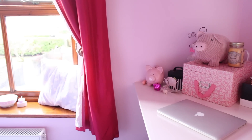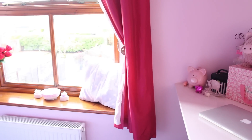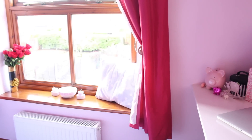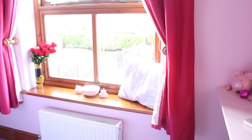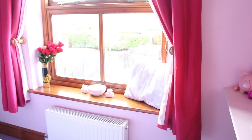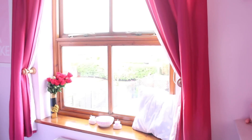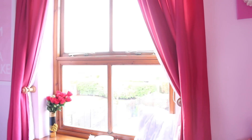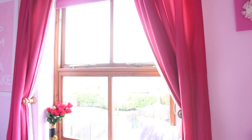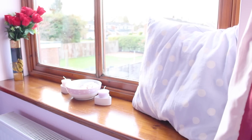Moving on to the next wall — this is just where I have my window and my windowsill, and obviously my curtains. I don't know where these curtains are from but they're really pretty, in this really bright pink silky material. I've also got a bright pink blind on my window as well to match the curtains.